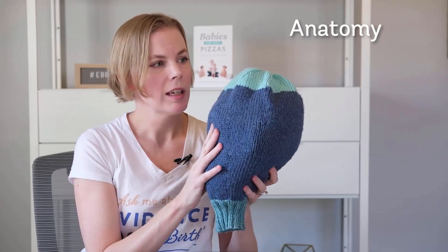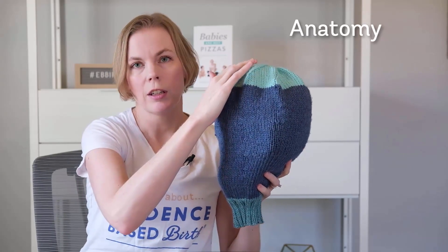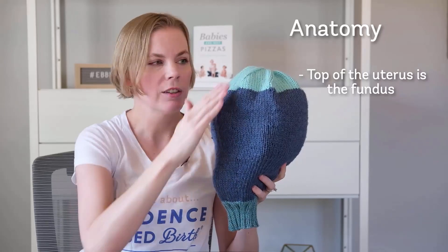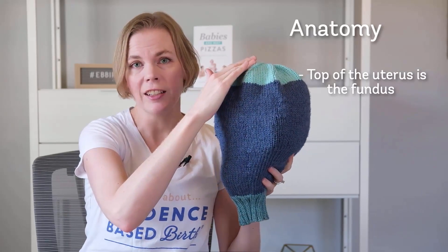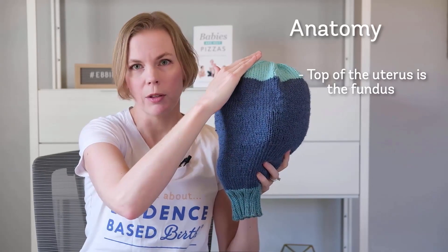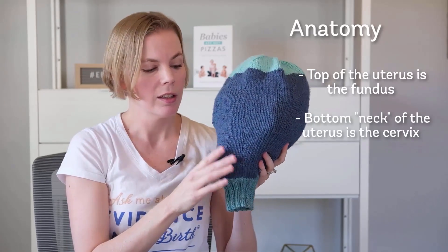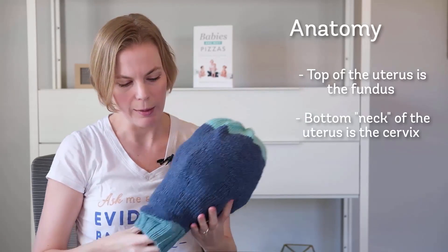With my uterus here, the top of the uterus is the fundus. This is what they're measuring when you're at a prenatal appointment and they're feeling for the fundal height — they're measuring the fundus at the top of the uterus. And this bottom part is the cervix, the neck of the uterus. Inside we have our baby.